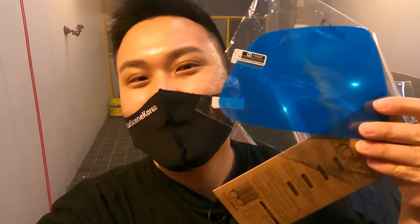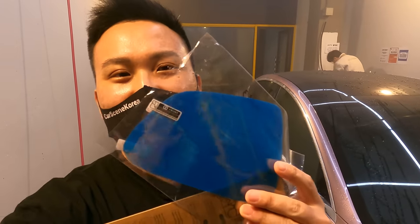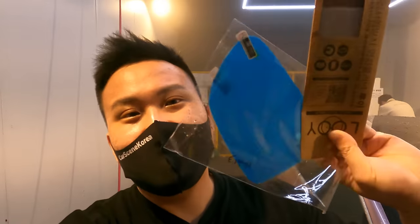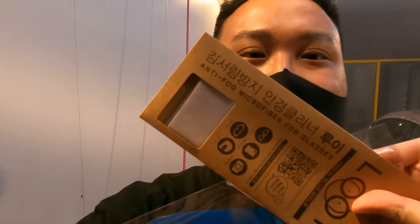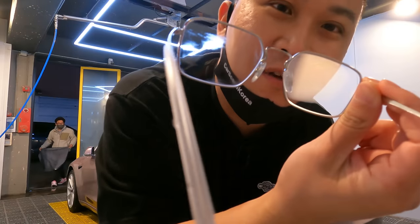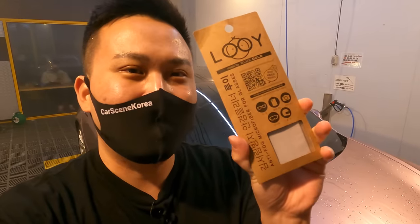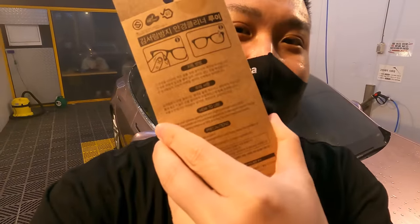First of all, we will be applying this to a Tesla right here. Blue Gold currently only has these for Tesla yet, but they will come into production for other brands and vehicles as well. Over here is the Louis cloth that you can apply on your glasses to make them water repellent as well. You can use it on glasses, camera lenses on your phones, camera lenses on cameras, ski goggles on helmets — you can get creative with it.